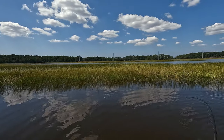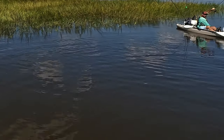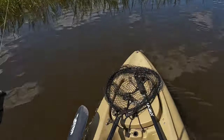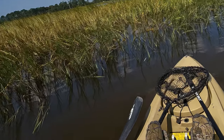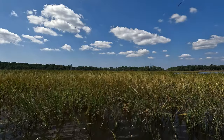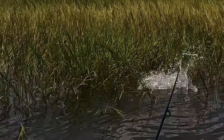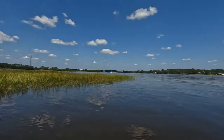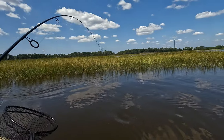It feels like a red, but with very rapid head shakes. It's a red — a good red. Get out of that grass! They like to go up into that grass and it's hard to pull them out sometimes with only 15-pound braid. He might have already gotten me — but I got him out. That's why I like this reverse drive, man. Hands-free reverse drive!